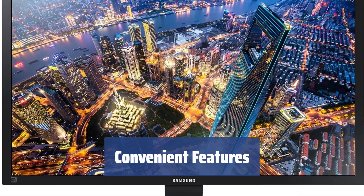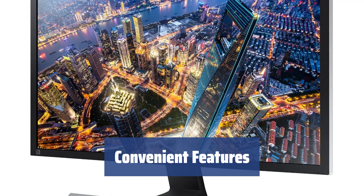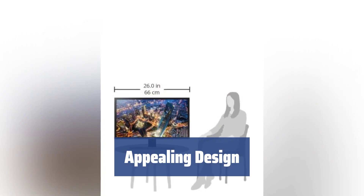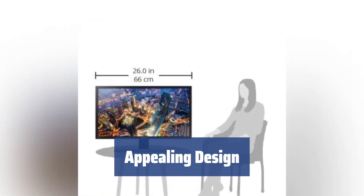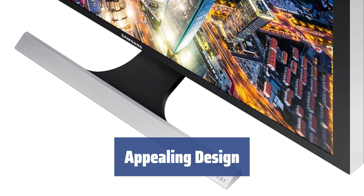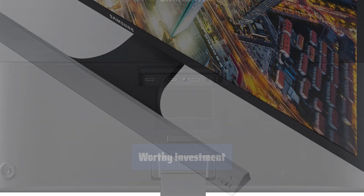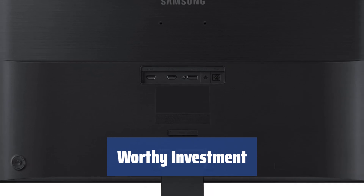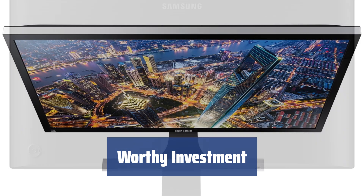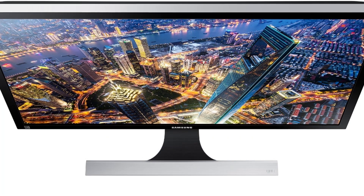With picture-in-picture 2.0 function, customizable screen layout for multitasking, eye saver mode, flicker-free, and magic upscale functions, the Samsung UE570 offers convenience and comfort. In a minimalist style, it features an ultra-thin panel in a bezel-free frame with a soft black matte body. The T-shaped base adds a cool touch to any desk, while the ports allow easy connectivity to multiple devices. Although lacking some features like a USB port and adjustable height, the Samsung UE570 offers top-notch image quality at an affordable price, with positive customer reviews on its 4K resolution and sleek design.